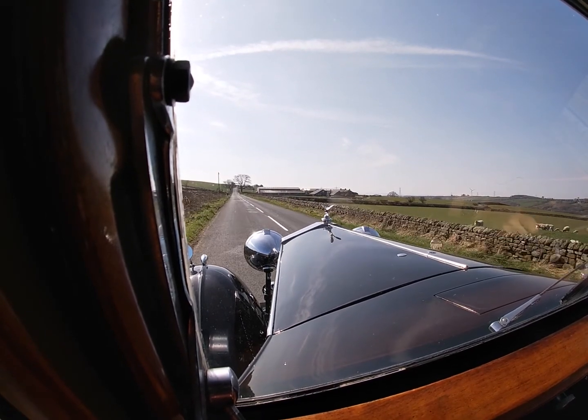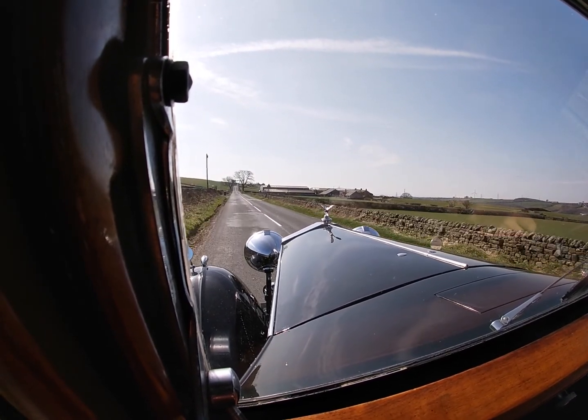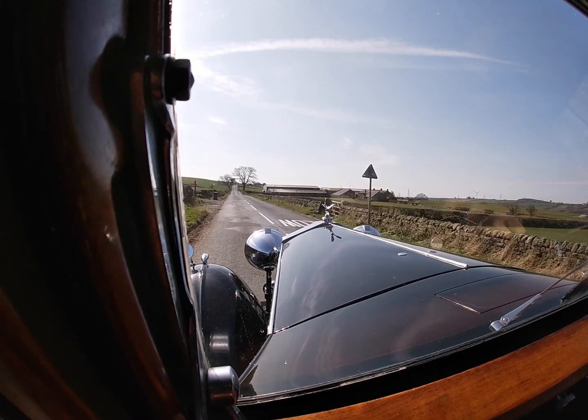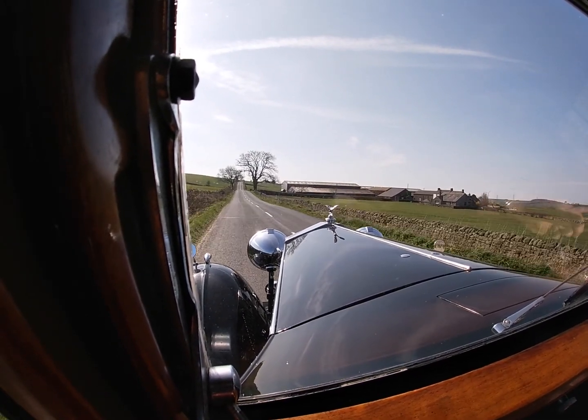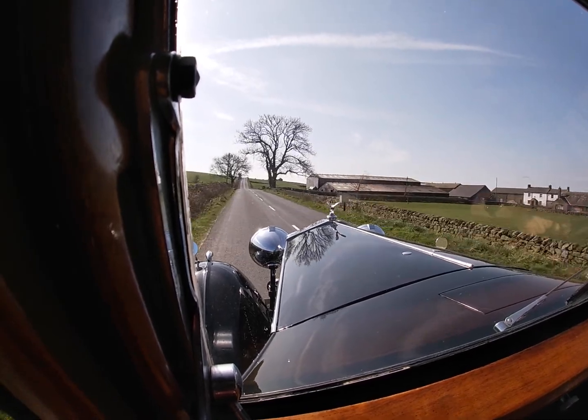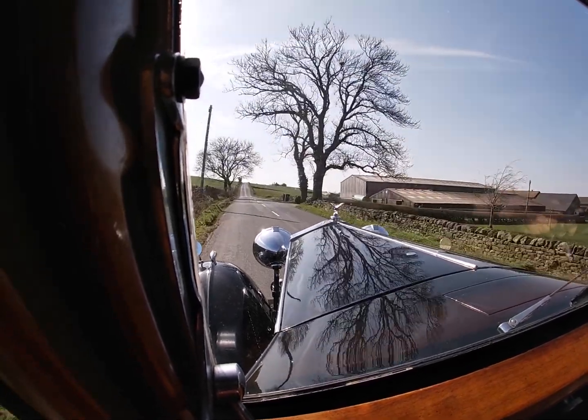We're in my customer's Rolls-Royce 20/25 Sport Saloon. Engine rebuild last year, it hasn't really been used over the winter of course, so it's time for a run out today.